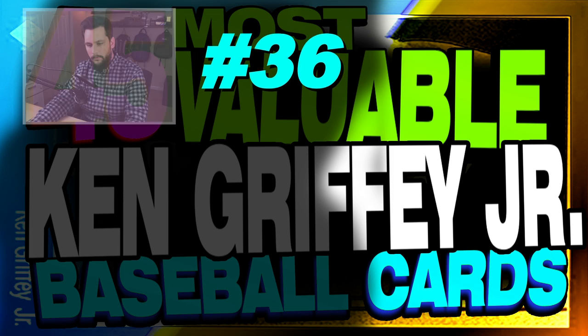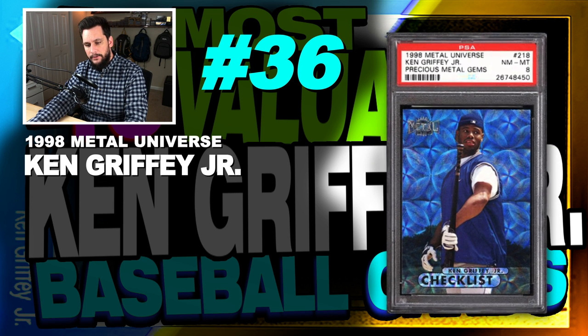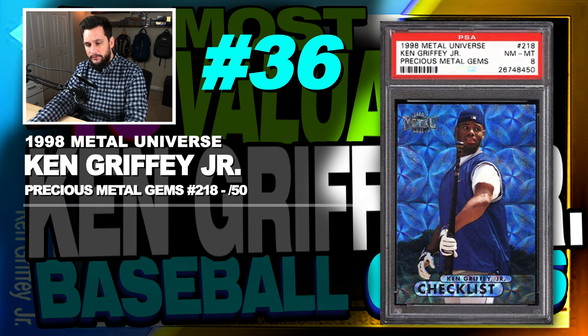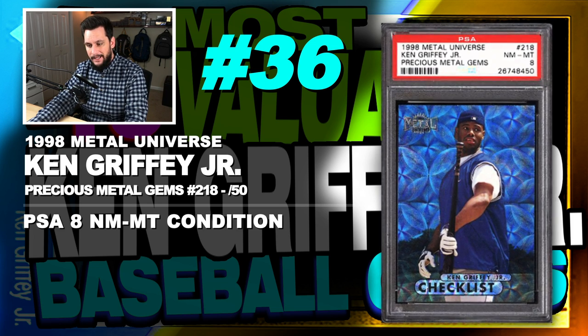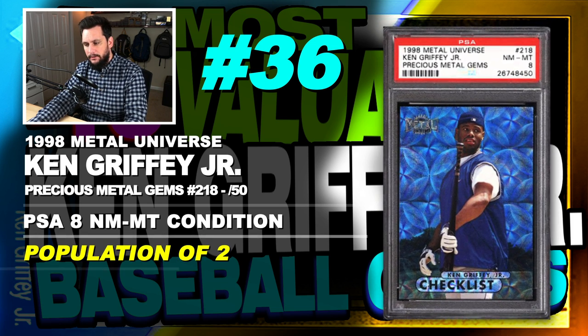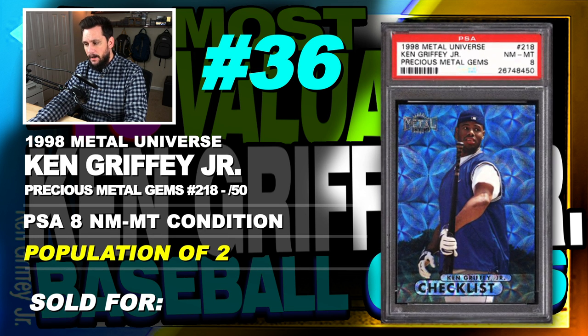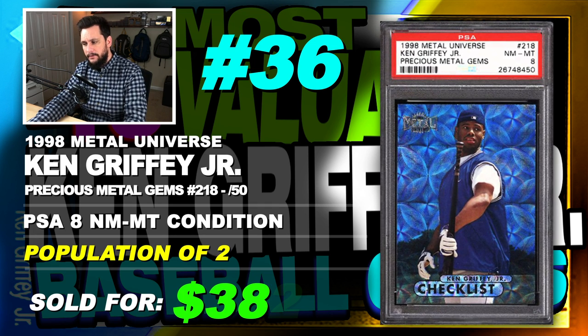Number 36 is a 1998 Metal Universe Ken Griffey Jr. Precious Metal Gems, number 218, limited to just 50 copies, graded PSA 8 near mint to mint condition, population of just 2 with none graded higher, sold at auction in December of 2017 for $382.